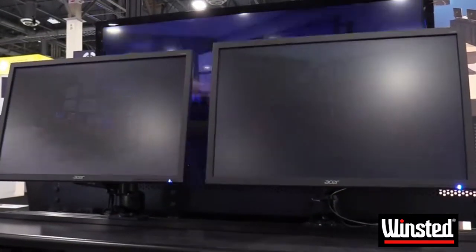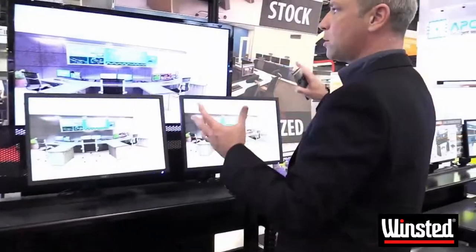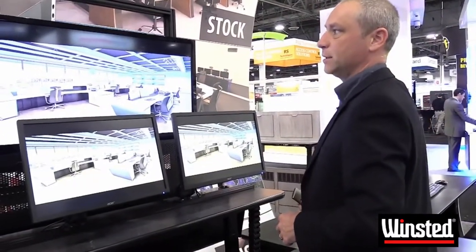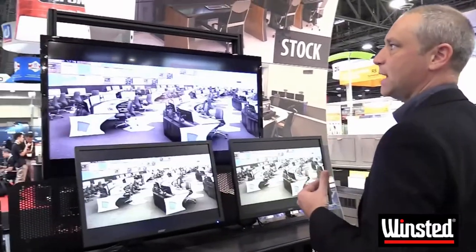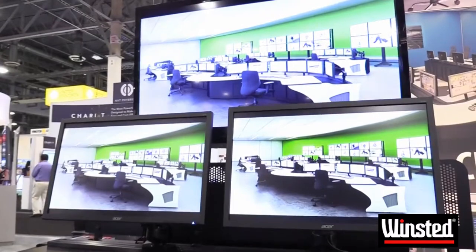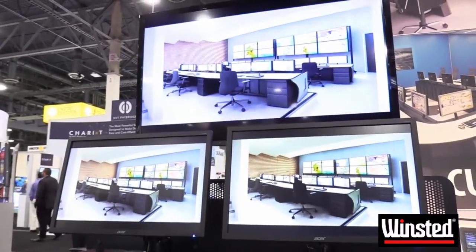In order to alleviate those challenges, we have introduced a monitor wall system that also has height adjustability to it, so that you can maintain proper line of sight to the large displays and not miss any details that are so important, especially when you are under an incident.